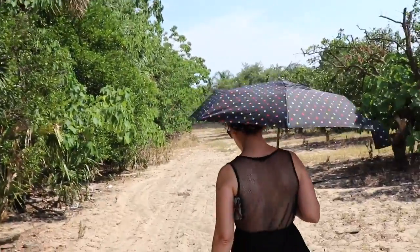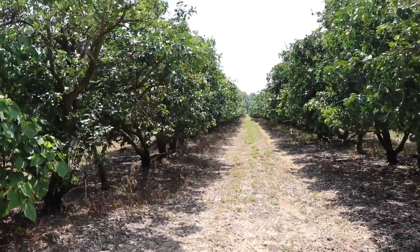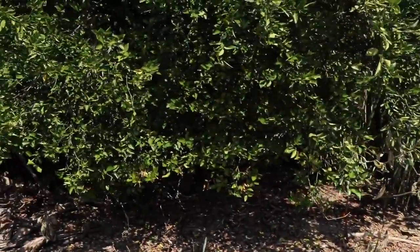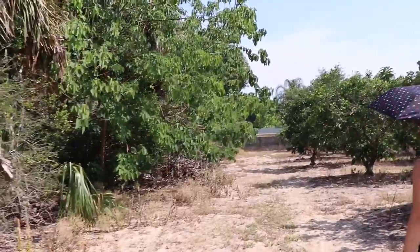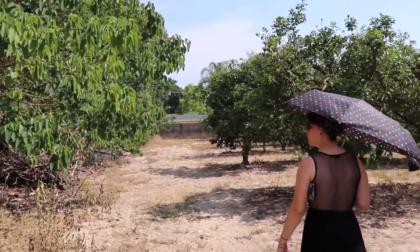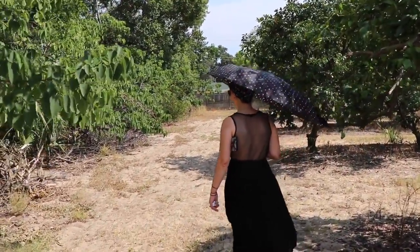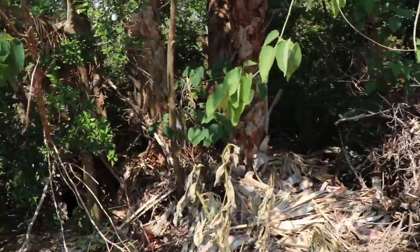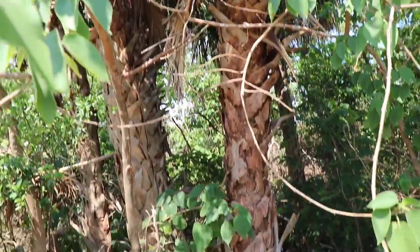There are tractor marks — so it could be somebody was working here. That's the orange grove straight on down. Just so much sand. Watch out for spiders and snakes — there are palm trees growing wild out here.